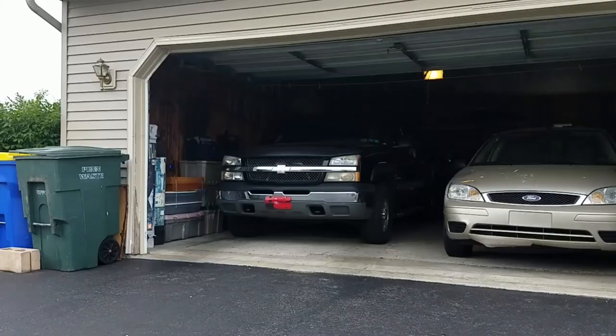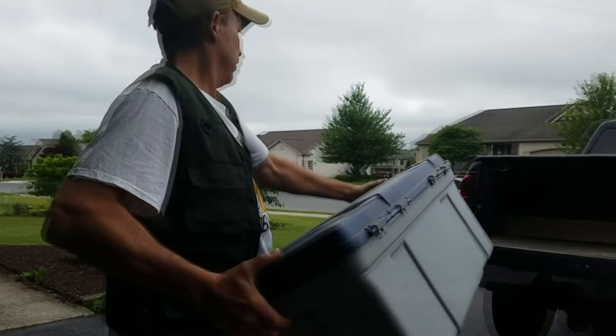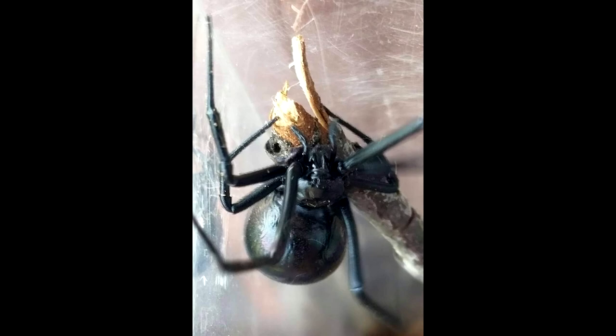People don't often realize that one of the things I like to do is black widow removals and rescues. So when people find black widow spiders in and outside of their homes and they're freaking out, they call me to come get them. I don't kill them — what I do is I capture them, I keep them, and then I use them for educational programs.